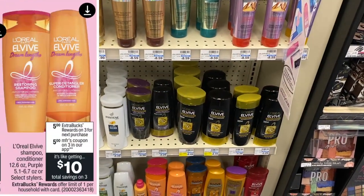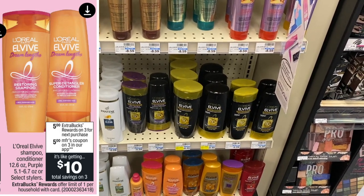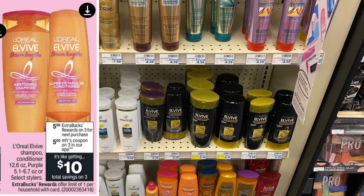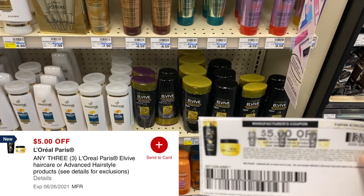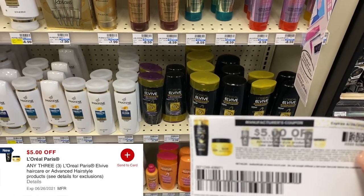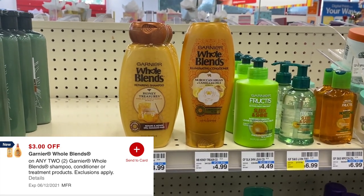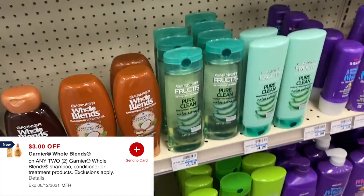Now let's get into a money maker hair care deal and a possible double dip. We'll start with L'Oreal Elvive — buy three, get back a five dollar extra buck. We have a five dollar digital coupon off three and a five dollar paper coupon off three, so I'm picking up three of these. I'm also going to test the Garnier Fructis — these are on sale two for $7 with no extra buck back, but we have a three dollar digital coupon and three dollar off printable coupons. I'll have those linked in the description.